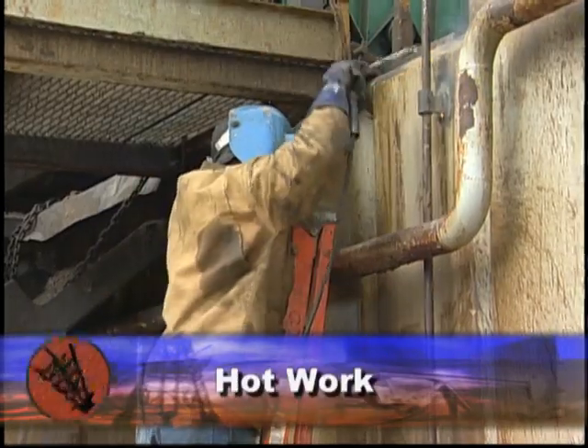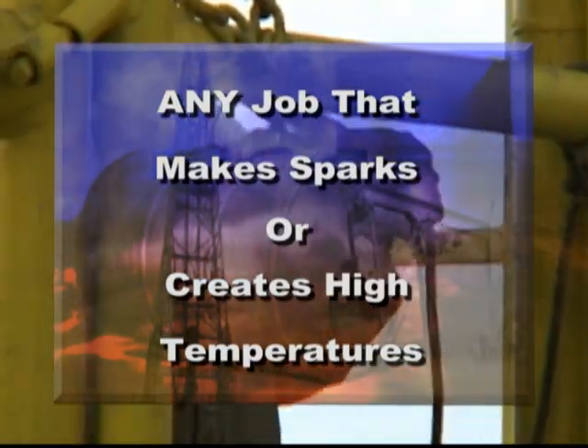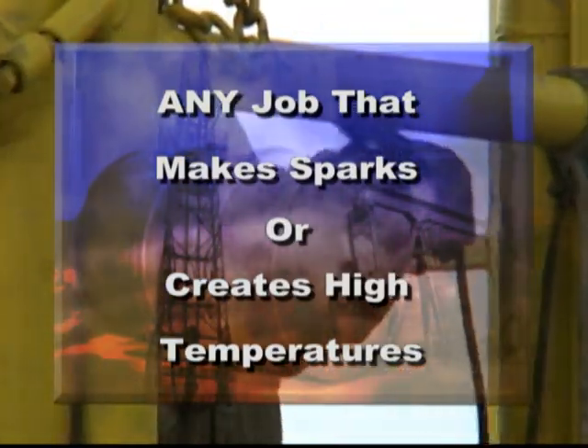Hot work is another item you need to know about. Hot work is welding, metal cutting, or grinding — any job that makes sparks or creates high temperatures that could start a fire.